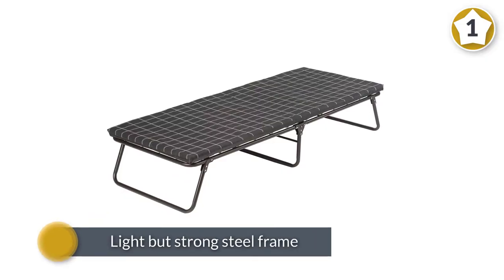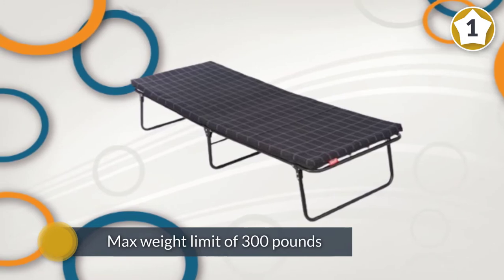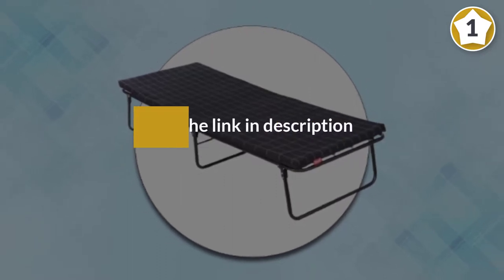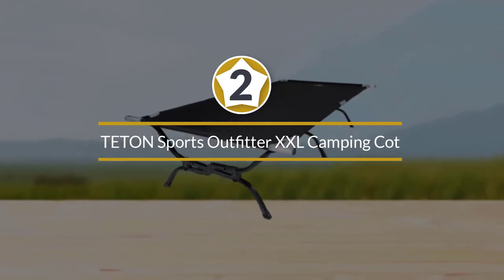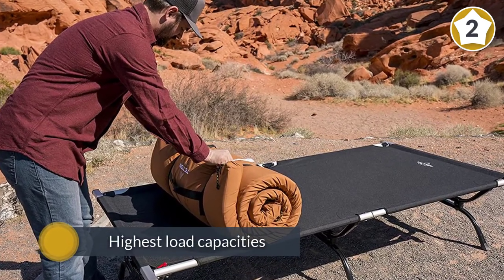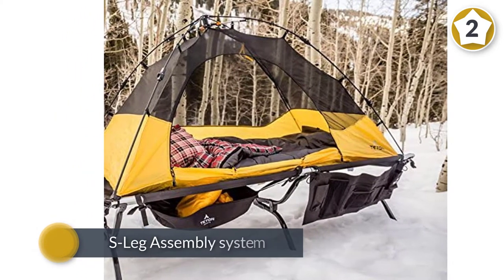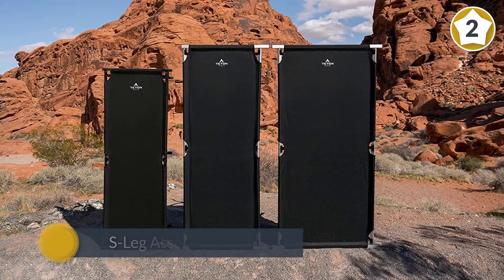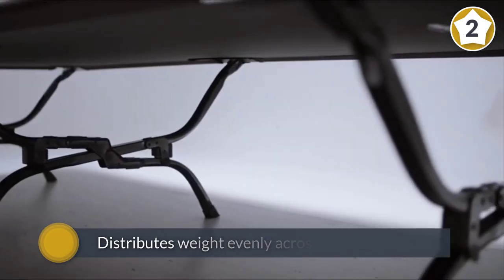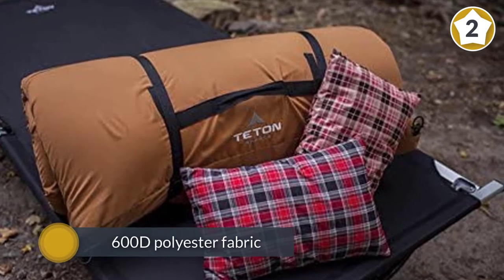Number two: the Teton Sports Outfitter XXL Camping Cot. This cot has one of the highest load capacities in the business at 600 pounds. The secret is the patented S-leg assembly system that distributes weight evenly across a wider surface rather than bringing all the stress to bear on a single point where the frame folds. This is complemented by 600D polyester fabric that comprises the base of the sleeping platform.